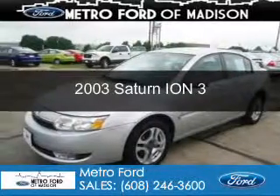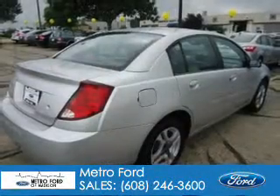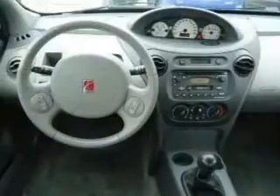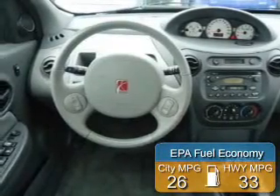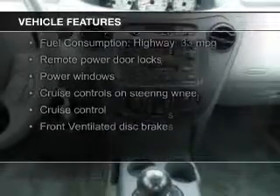This is a used 2003 Saturn ION, powered by front wheel drive, a 2.2 liter 4-cylinder engine, and a 5-speed manual transmission. Great fuel efficiency saves you money by requiring fewer trips to the gas station. The features include aluminum rims,